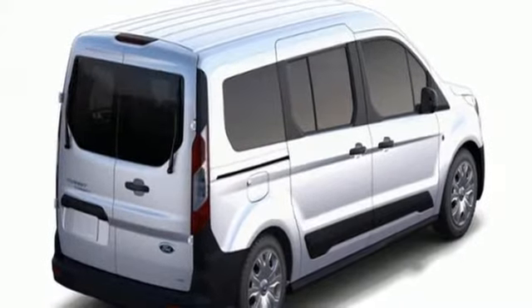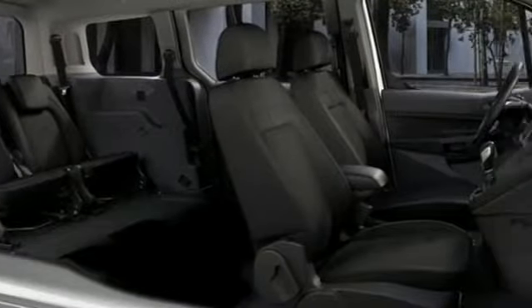Kelley Blue Book remarks: for families and businesses seeking a solid in-betweener, the Transit Connect could be their Goldilocks.